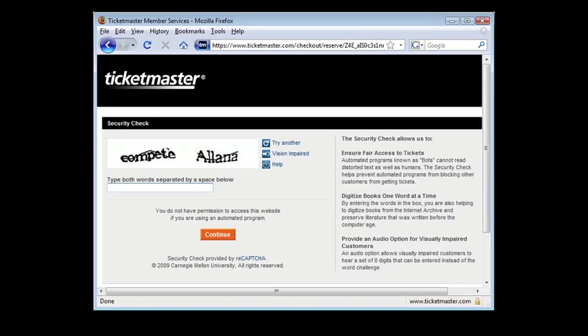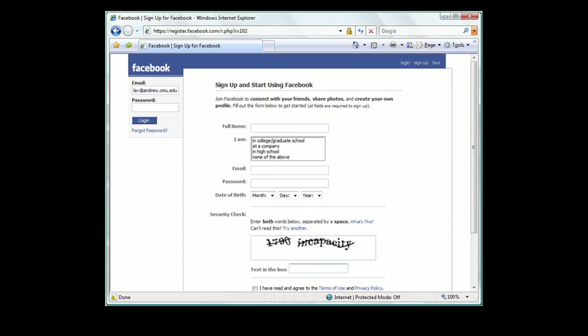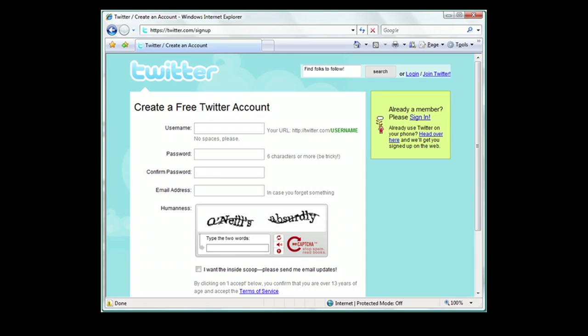Since we released it about three or four years ago, a lot of websites have started switching from the old CAPTCHA, where people wasted time, to the new CAPTCHA where people are helping to digitize books. For example, Ticketmaster — every time you buy tickets, you help digitize a book. Facebook — every time you add a friend or poke somebody, you help digitize a book. Twitter. And about 350,000 other sites are all using ReCAPTCHA.